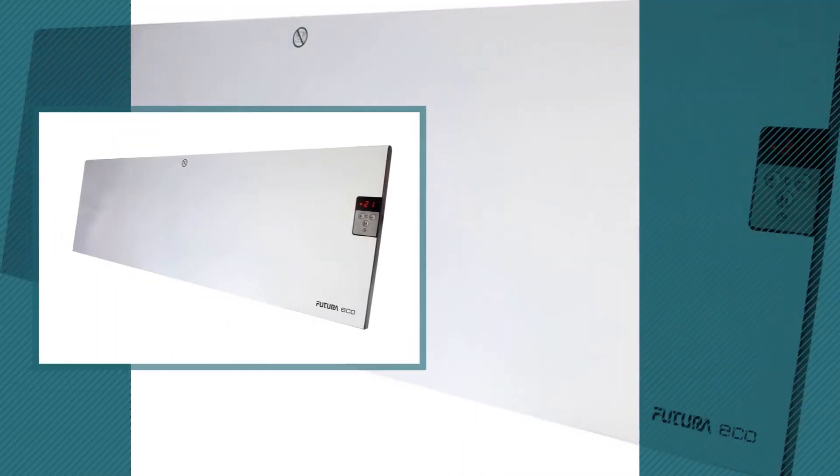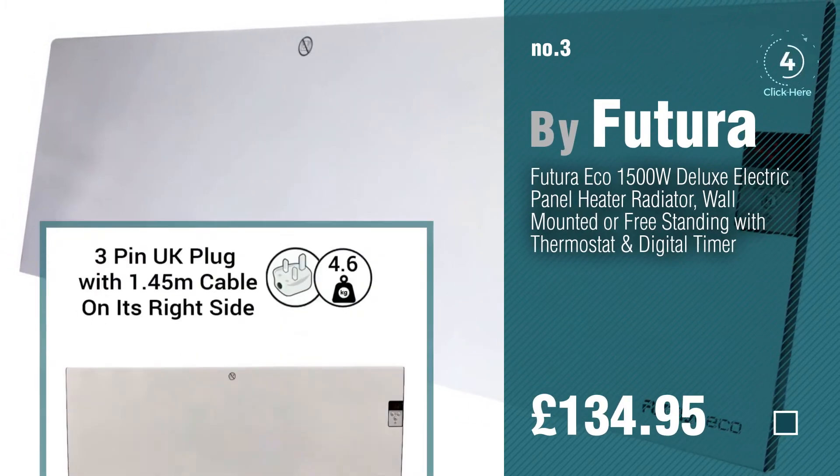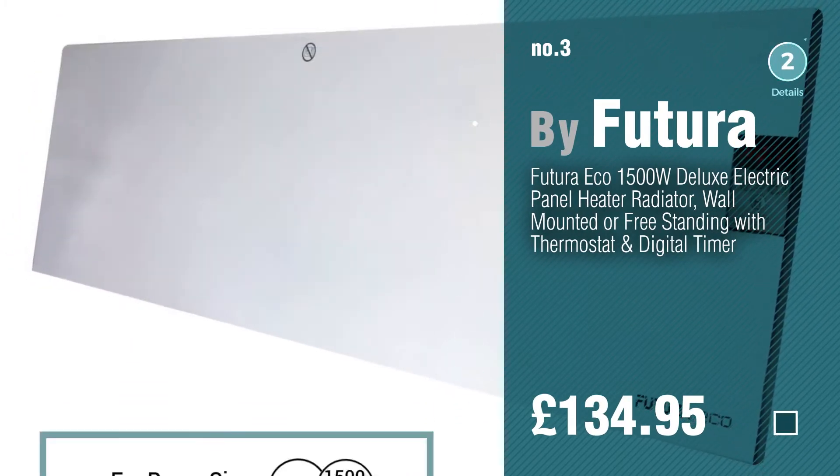Number 3 by Futura. For more info about these best sellers, just click the circle.